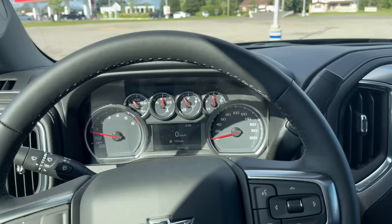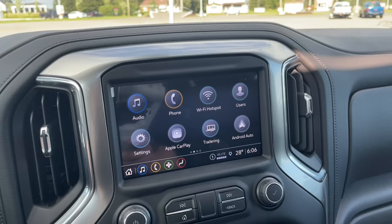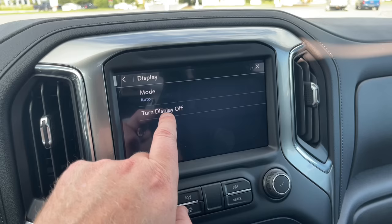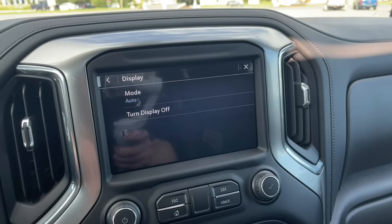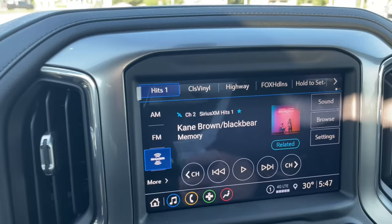Some of you may find this screen too bright. Did you know you can actually turn the screen off? If you go to Settings, then Display, you'll see Display Off. Boom — you can turn it off. And to get it back on, you just tap it and you're back on again, ready to rock and roll.